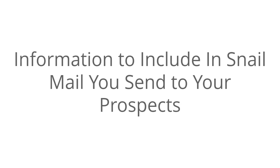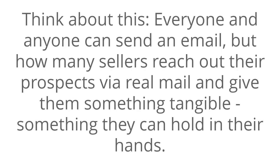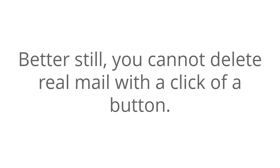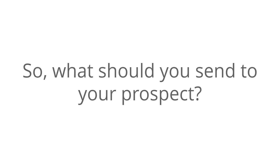Information to include in mail you send to your prospects. You might not be exploiting your potential if you're not sending your prospects something in the mail. This is especially true if you're selling big-ticket items. Everyone and anyone can send an email, but how many sellers reach out to their prospects via real mail and give them something tangible, something they can hold in their hands? You cannot delete real mail with the click of a button, and if you make it enticing enough, the real mail will be read and acted upon.